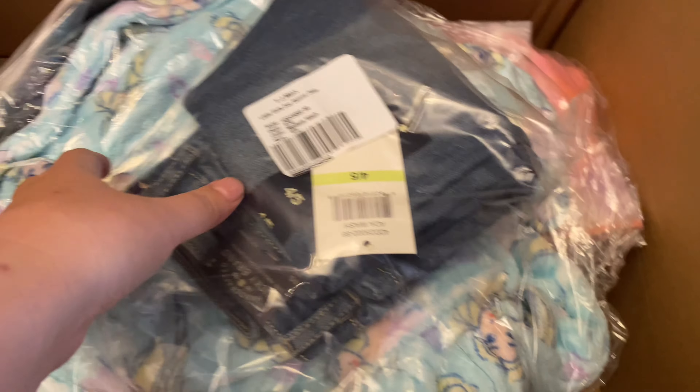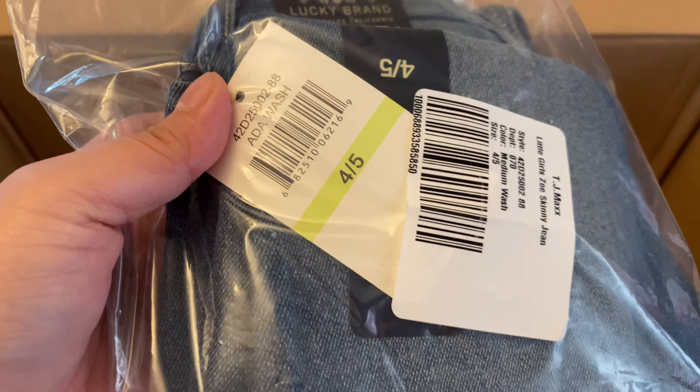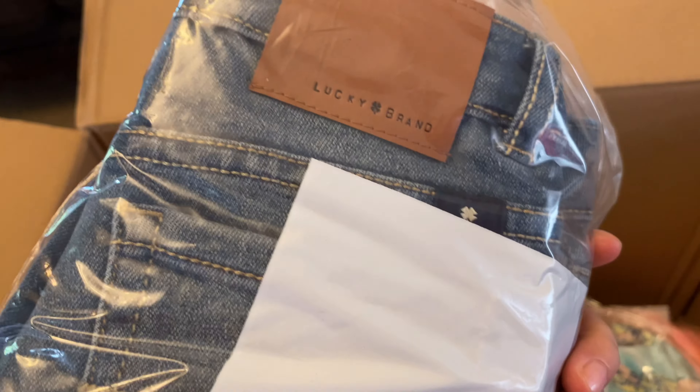Isn't it cute? That one is for a baby. Next we have the pants — it was actually on sale. I got these ones and it says four to five years old, TG Maxx. So that's the jeans.